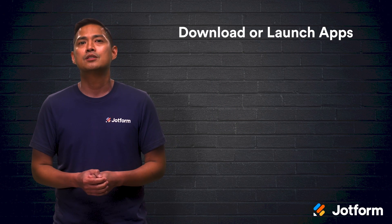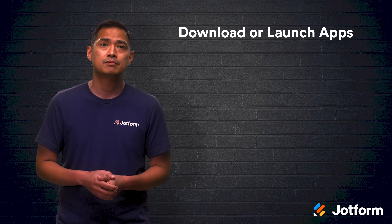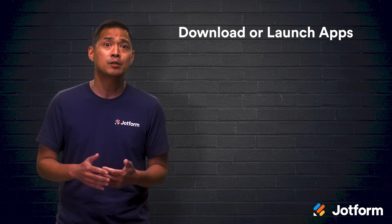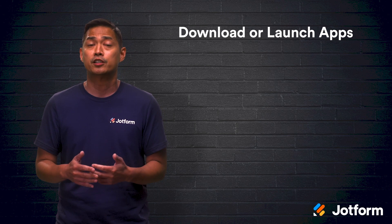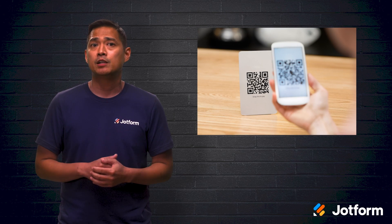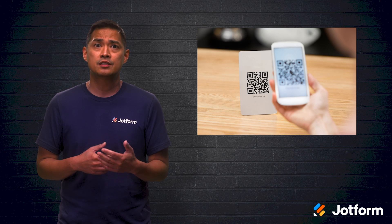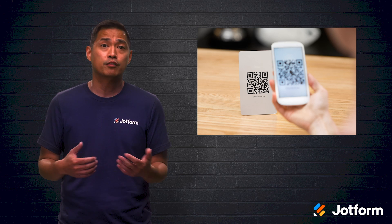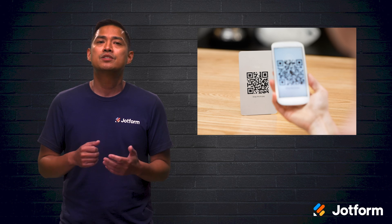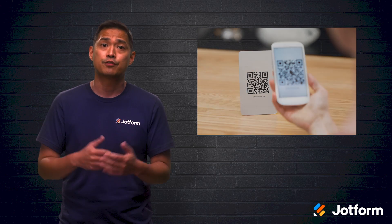Use QR codes to incentivize customers to download and use your branded apps. Context is key here — the QR codes should direct users to apps that complement the ad or printed material where the code appears. An ad agency in the UK developed a creative campaign where they combined QR codes with greeting cards to create the modern equivalent of a mixtape. Each greeting card included a QR code that, when scanned, would send the recipient to a Spotify playlist that the sender customized just for them.